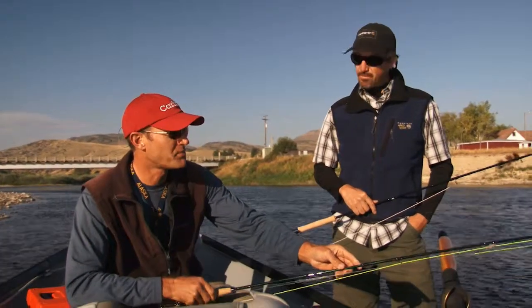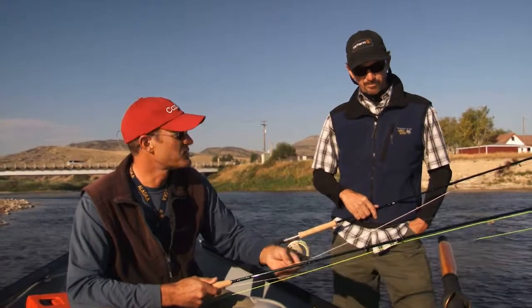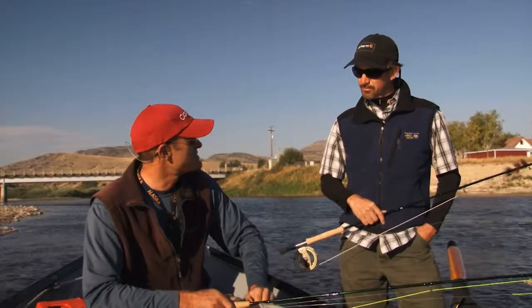As it warms up later here in the morning through the afternoon, provided we don't get that weather they're forecasting, we're going to switch over to a hopper. We have it rigged up on a 7½ foot leader 3X. Hopefully we'll get some dry fly action here as well.